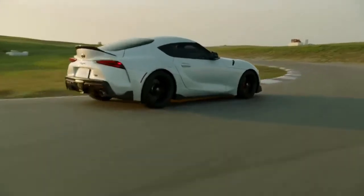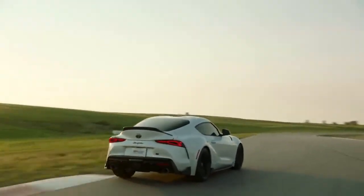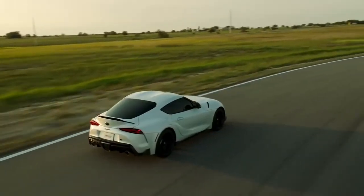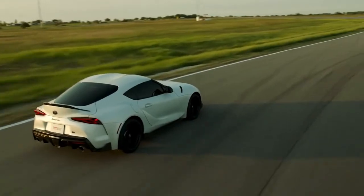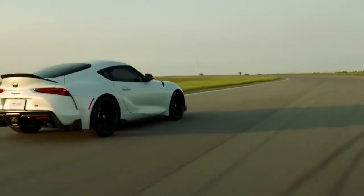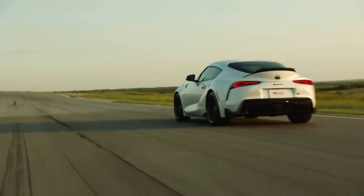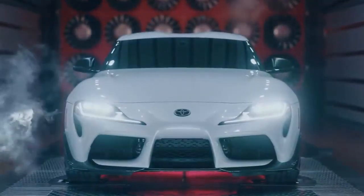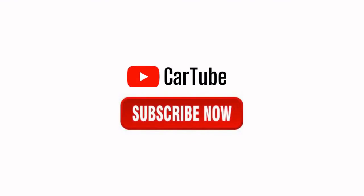Never before has a Toyota model offered so much style, performance, and technology, and it delivers it at a price point that puts many exotic sports cars to shame. With this eye-grabbing new limited-run special edition joining the lineup for 2022, that excitement has just reached a fever pitch. Head over to toyota.com to learn more.